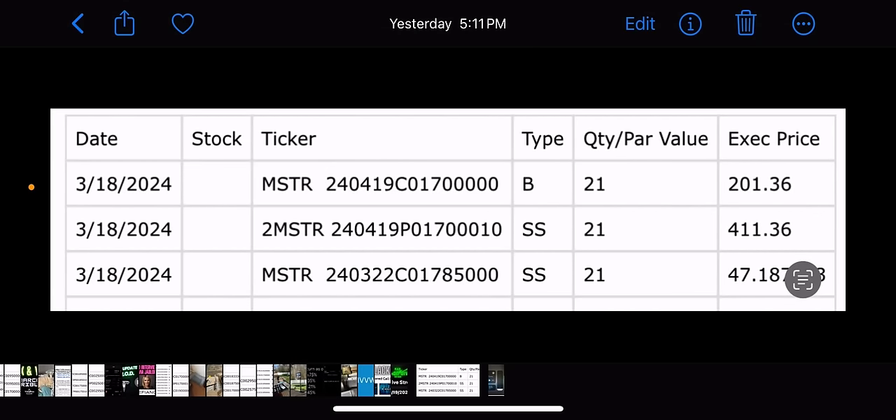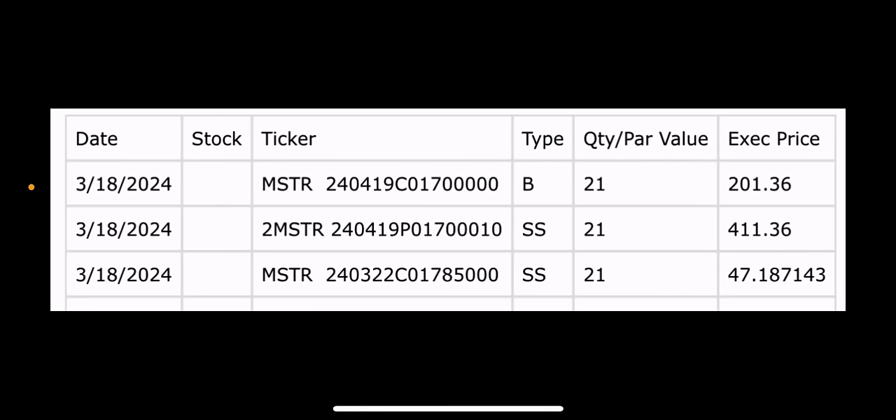Good morning, everyone. Today is Tuesday, March 19th, and today we'll cover the trades for YieldMax Funds: TSLY, CONY, and MSTY.